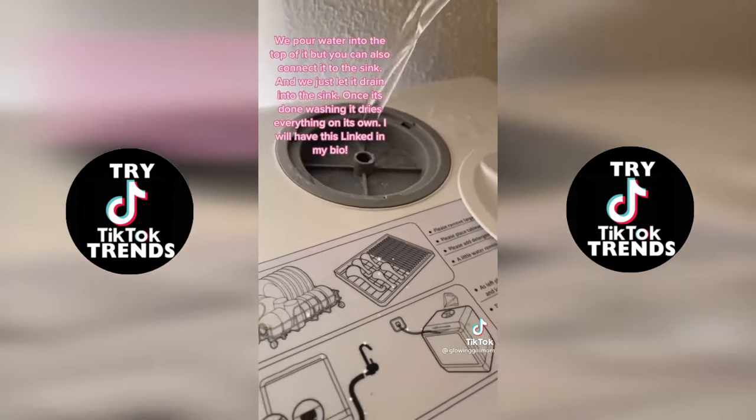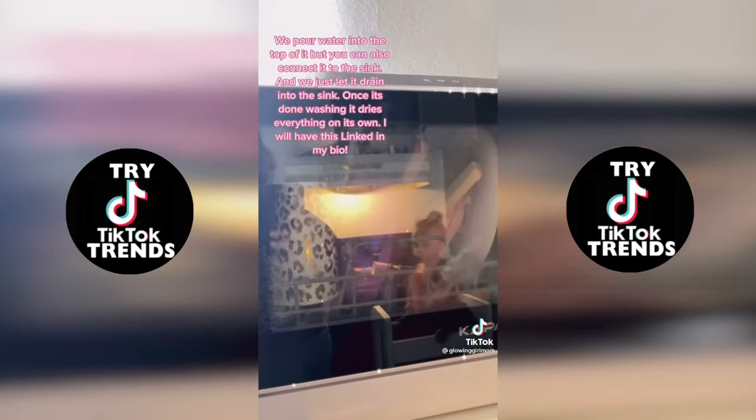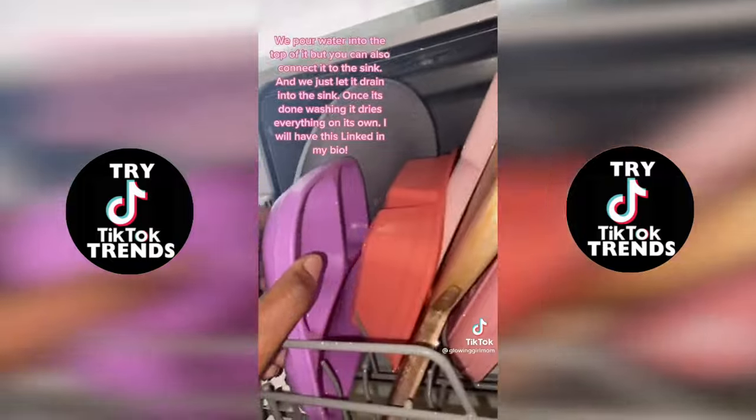We pour water into the top of it, but you can also connect it to your sink, and we just let it drain into the sink. Once it's done washing, it dries everything on its own. I will have this linked in my bio.